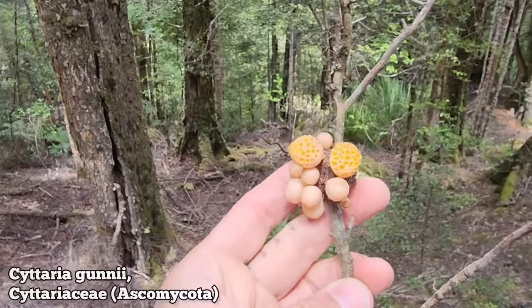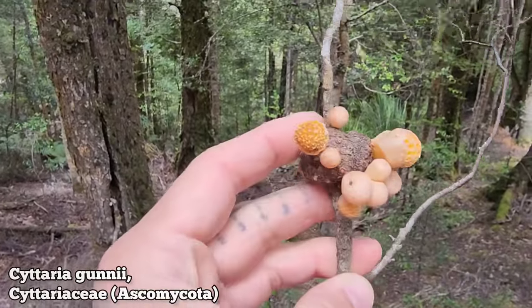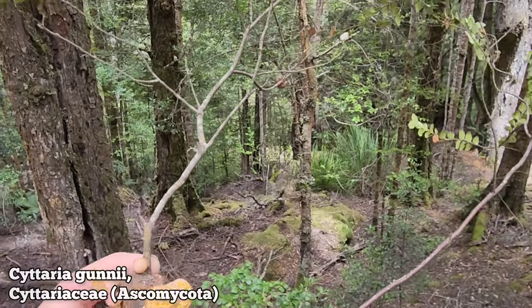This is a very bizarre species of fungus — Cyttaria gunnii — and it's infecting the southern beech, Nothofagus cunninghamii.